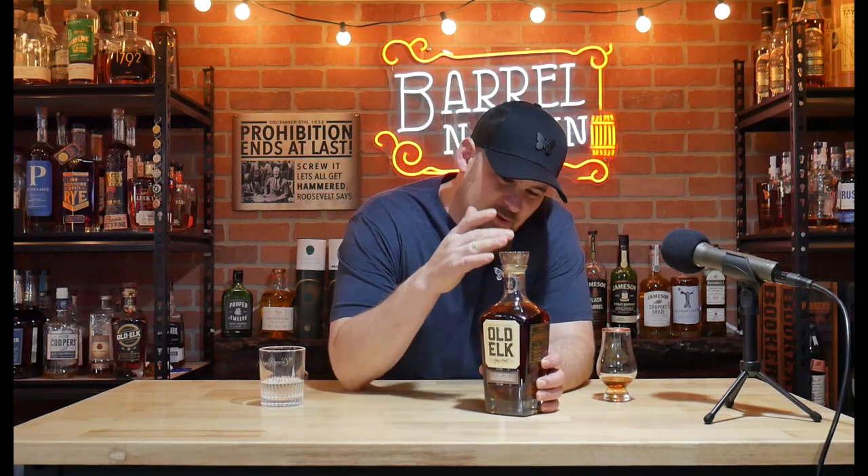We got something special today — brand new, never seen before: Old Elk Cigar Cut. If you're someone who loves bourbon and enjoys a cigar, could this possibly be the next best cigar whiskey? Stay tuned to find out.